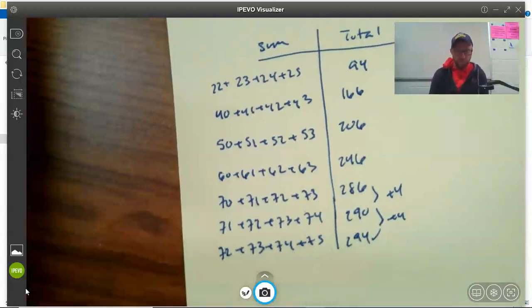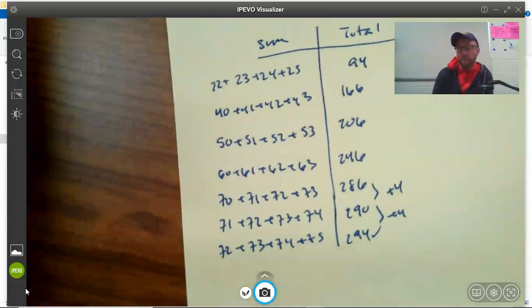Also, all these numbers are four apart — our sums go up by four each time. So there's a pattern here, and whenever there's a pattern there's probably some kind of rule we could come up with. That's what we'll talk about later.